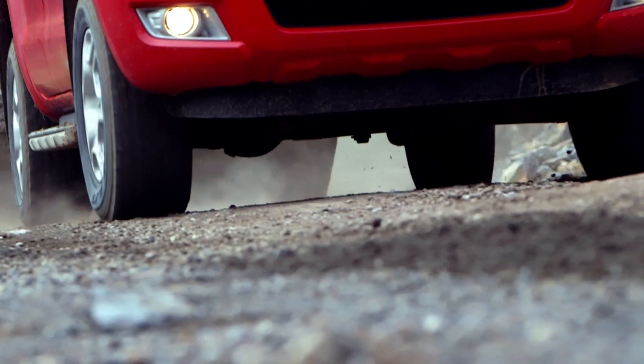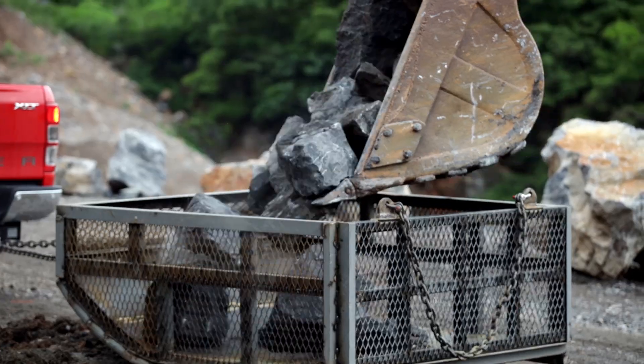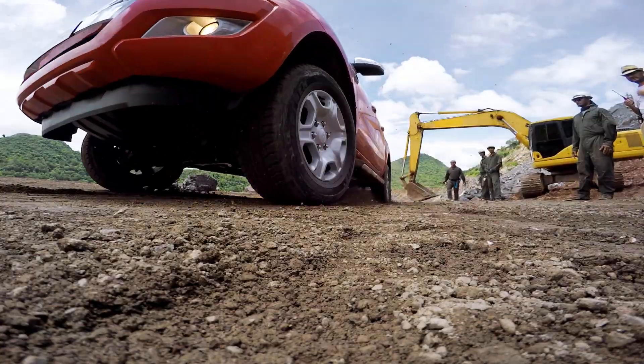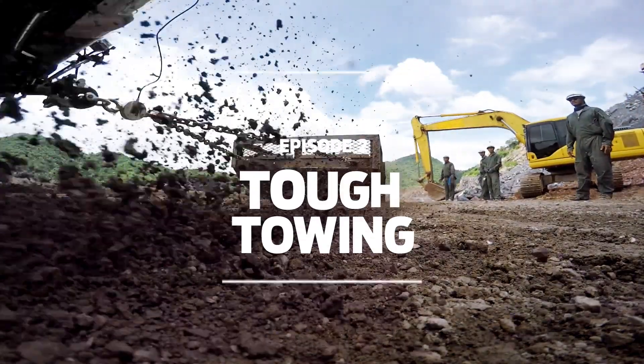The engineers at Ford took the Ranger through a series of four real-world tests, pushing it to its limits of torque, water, heat, and strength. Proving it is tough, done smarter. This is the science of tough.